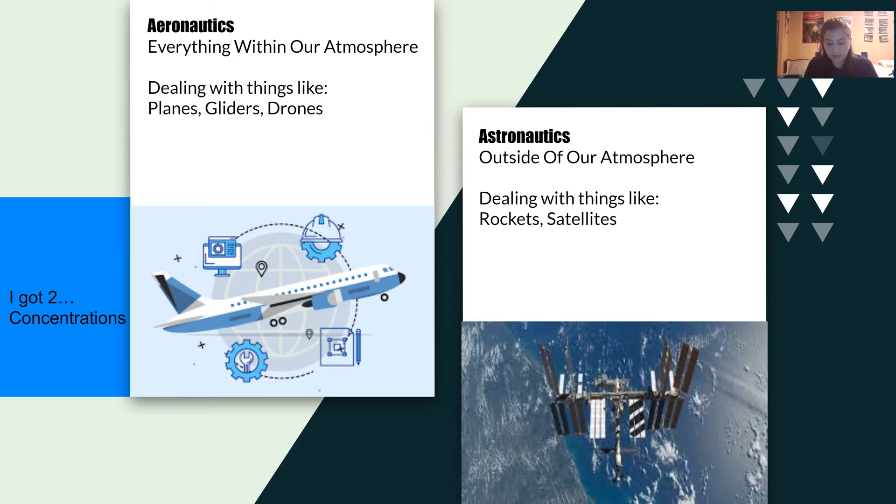On the air side, you primarily deal with things within our atmosphere, like planes and drones, while on the space side, you focus more on things outside our atmosphere, like satellites and rockets.